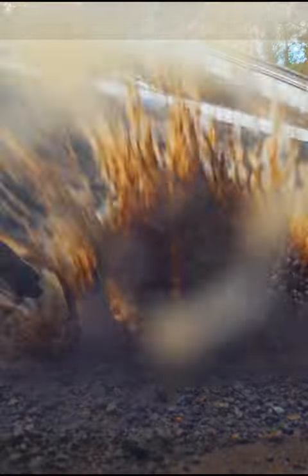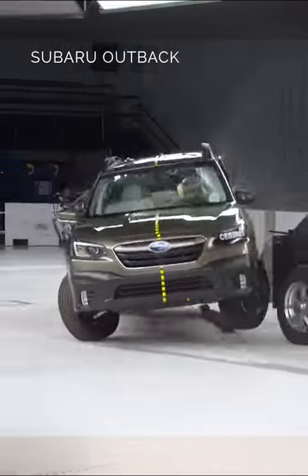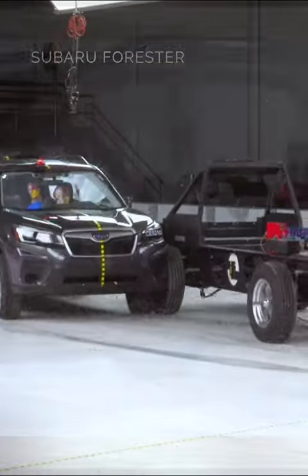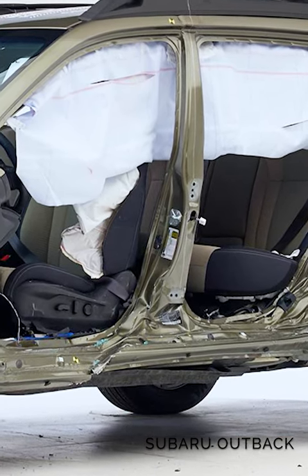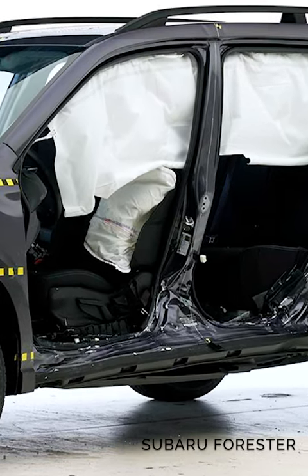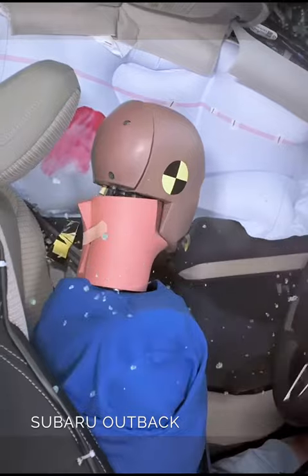Which is safer, the Subaru Outback or Forester? Let's compare the performance of the two models in this side impact crash test. First, let's examine their structural integrity. The Outback had 17 centimeters of space between the seat centerline and the B-pillar intrusion, while the Forester had only 14.5 centimeters.